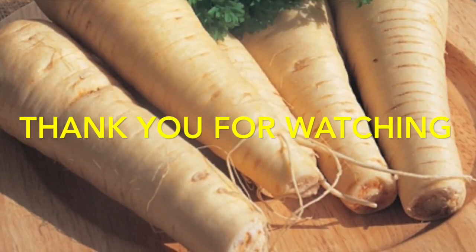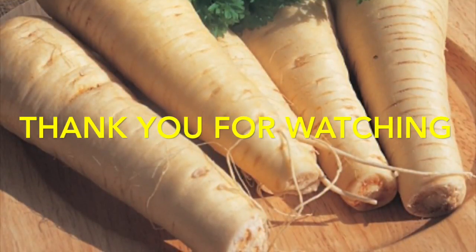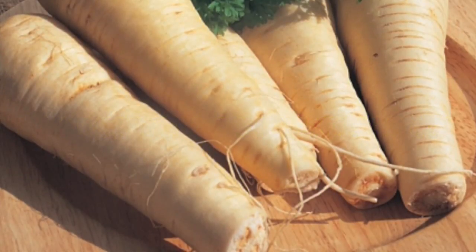Well, that concludes this little video. As I said, the rest of my list is down below. Thank you very much for watching.